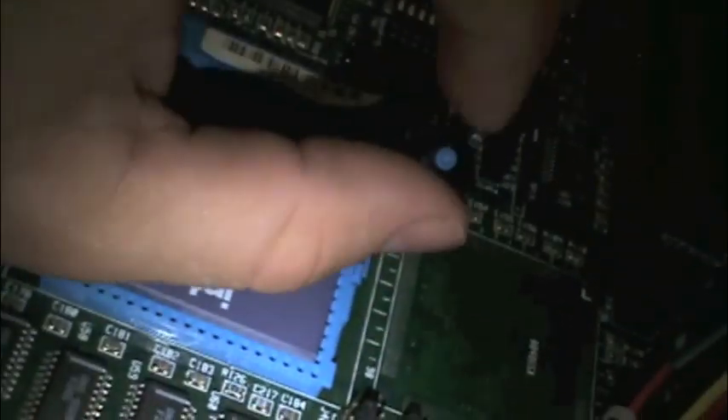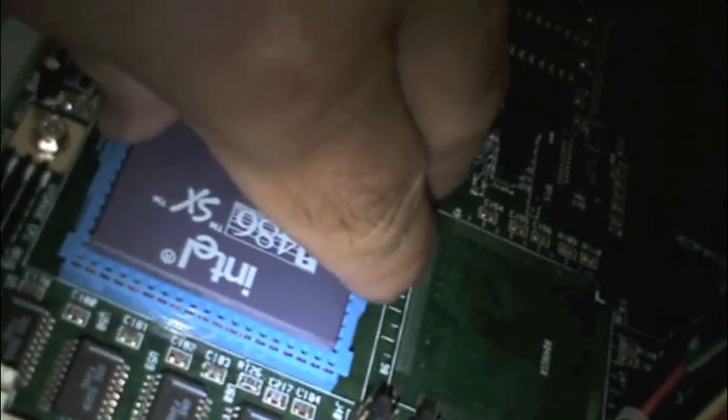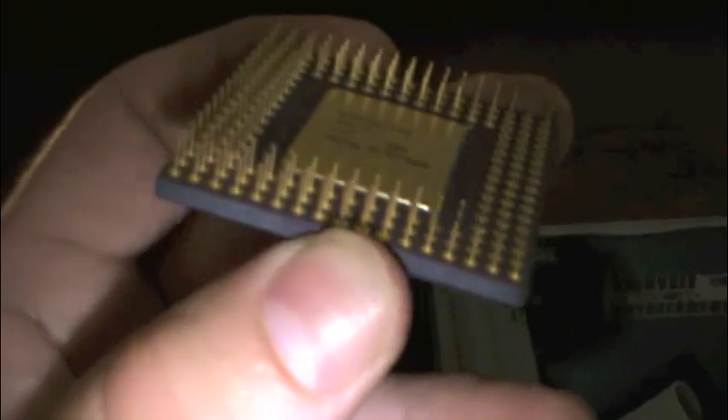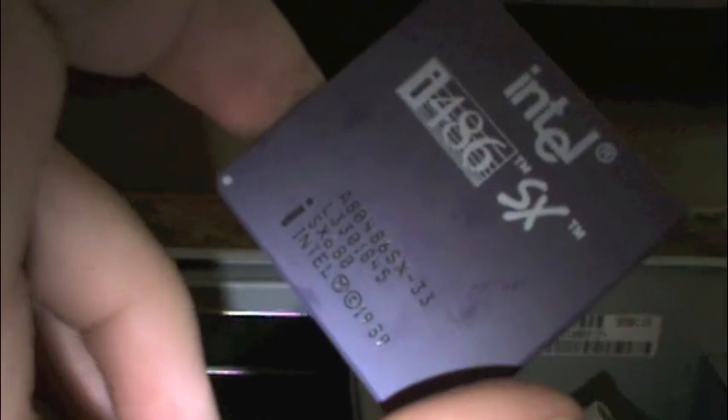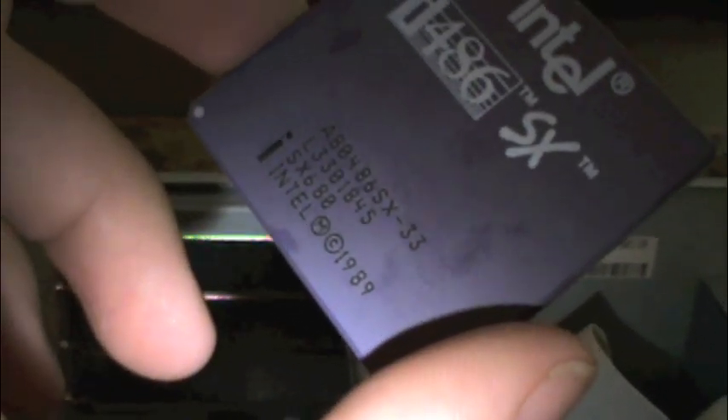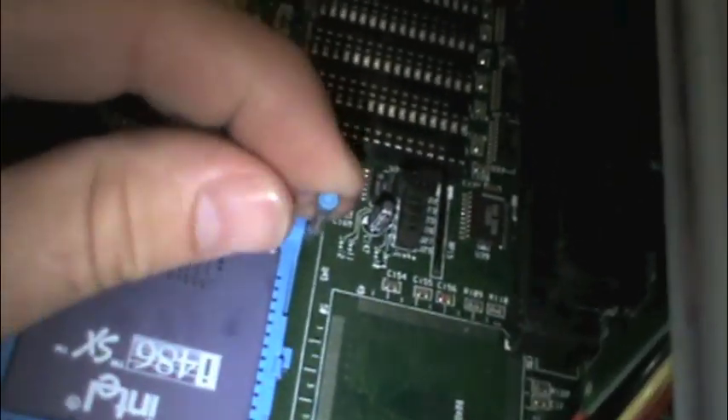ZIF — zero insertion force. We lift up this lever and we can pull the processor right out. And there it is. Look at all the shiny gold-plated pins. This is a ceramic package, which isn't something they do anymore — now they're aluminum and green board. You can clearly see that it is a 486SX running at 33MHz. The 25MHz processors were available for even more budget-conscious consumers.